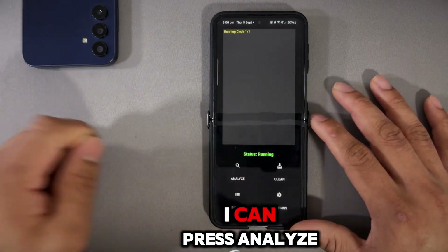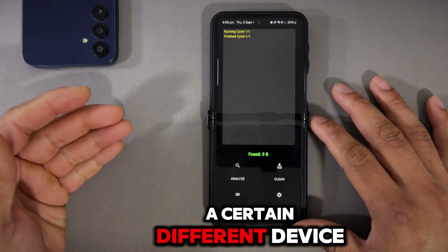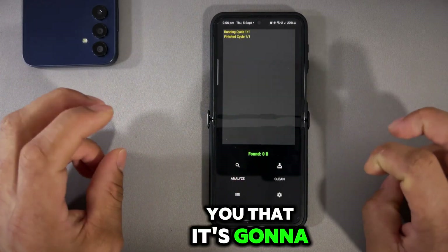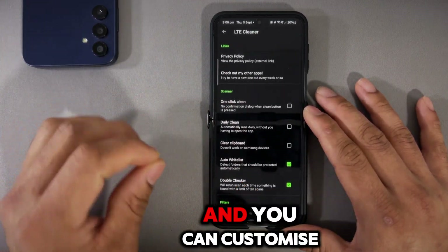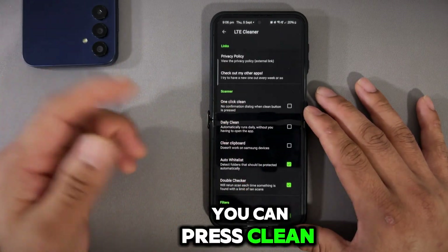For example, I can press Analyze — running cycle, finish cycle — and there's nothing on this device. But on a different device it will show a random number and tell you it's going to give you this much back, which never actually happens. The beauty of LTE Clean is that it's a great app and you can customize it to your liking.